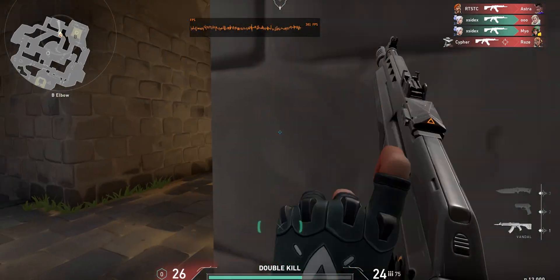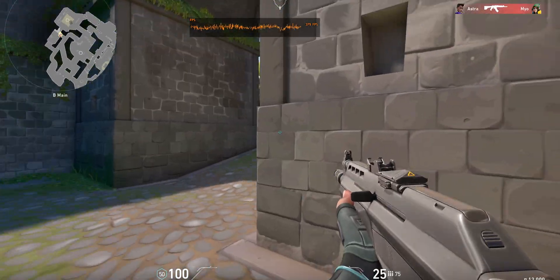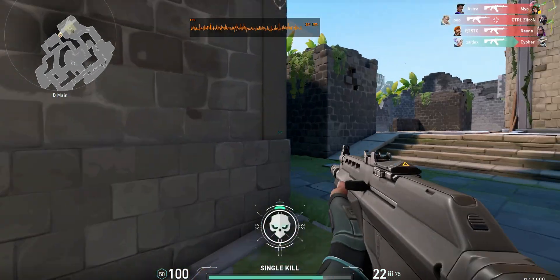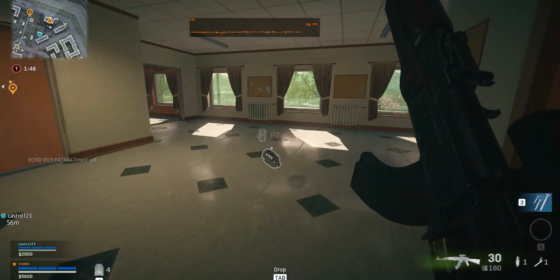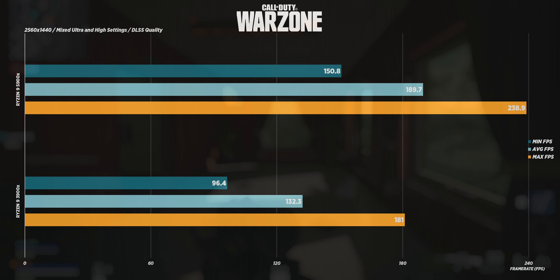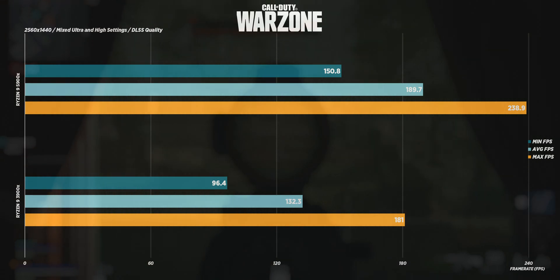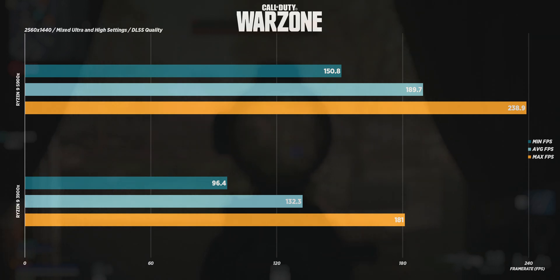In practice, this more than 80% FPS increase was not really noticeable when playing at 144Hz, but I can easily see it being noticeable at 240Hz and above. On Warzone, I saw an increase of around 43% in average frame rates, but more importantly, the minimum FPS increased from 96.4 to 150.8, making it so that at 144Hz you always manage to clear the monitor's refresh rate even in the most demanding scenarios.